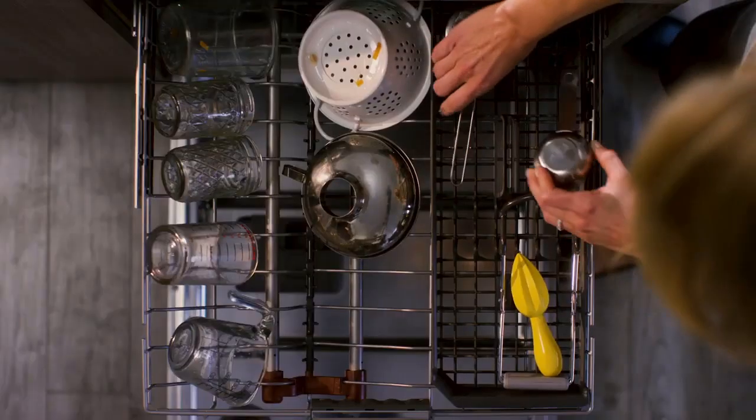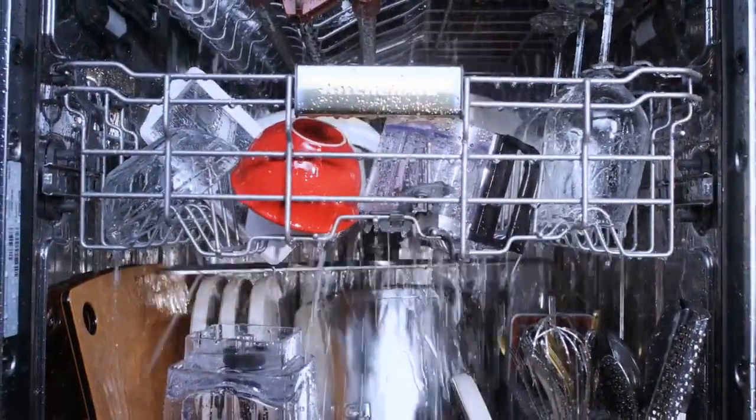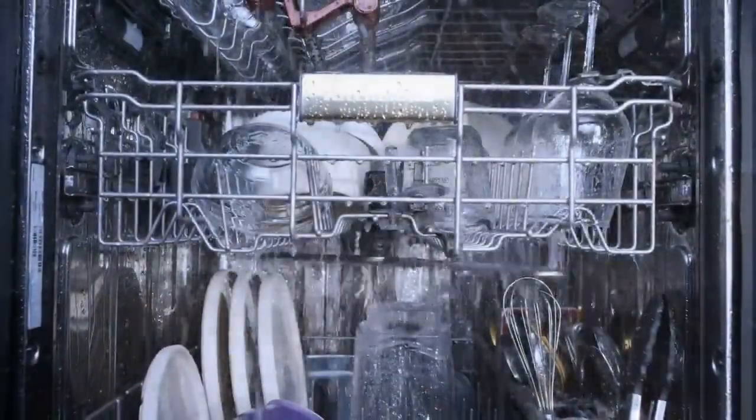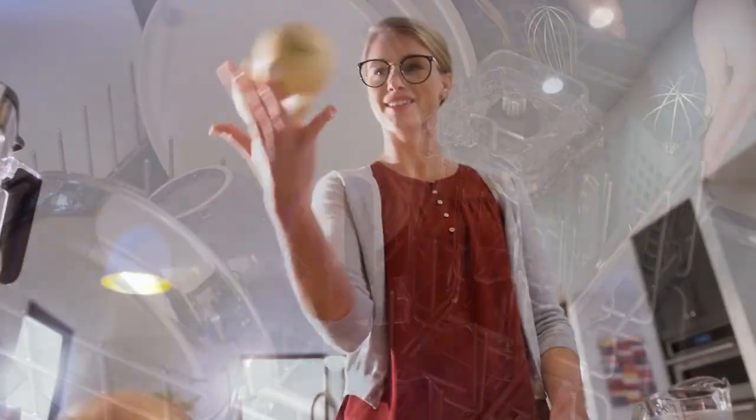Fitting 13 place settings, this is still a larger capacity than many other dishwashers on the market. It's available in a wider range of finishes than most other models and can be purchased in black, white, standard stainless steel, or black stainless steel. My personal favorite is black stainless steel.